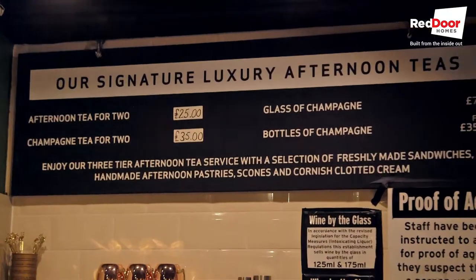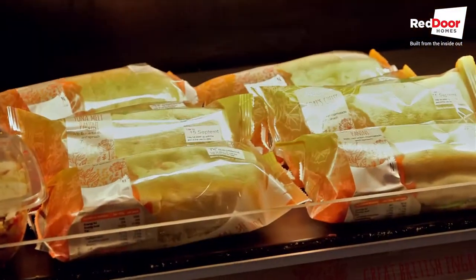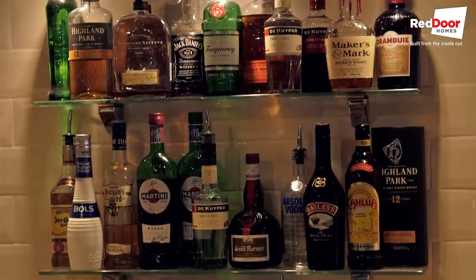They do afternoon tea, cream teas, and salmon goods, toasted paninis, coffees, hot chocolate and all that kind of stuff.